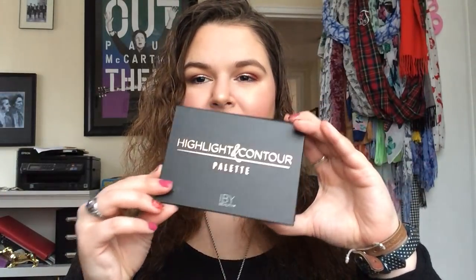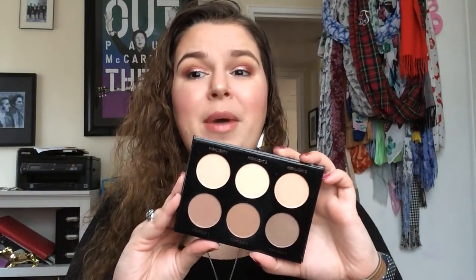Then I have this IBY Highlight and Contour Palette. I got this in a BoxyCharm. It's fine — I've used it and I do like it, but I just don't love contour palettes. I feel like they're not universal — this palette is really only meant for light skin tones, so if it's marketed as universal there will be shades that don't work for everyone. I feel like they're better for makeup artists than individual consumers. But the quality is nice and I'd be interested in trying more from this brand.